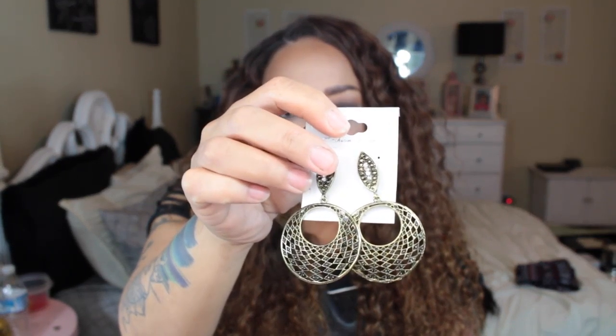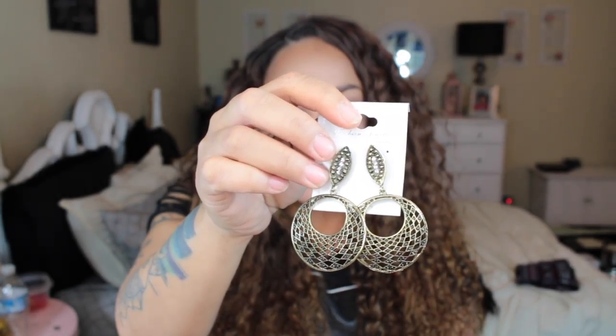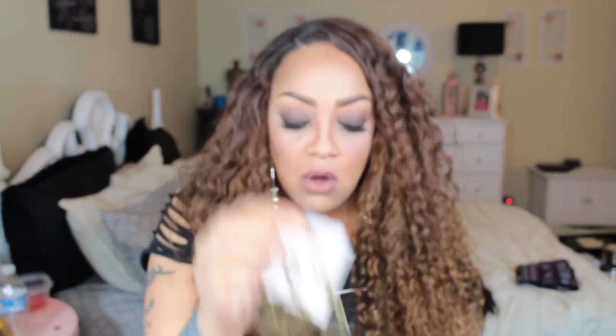Another pair is this burnished gold — I love burnished gold, which is that antique gold look. It reminds me of a pair I used to have in my own boutique a couple of years ago. These have little diamonds on them, and it's a burnished, antique-looking gold rather than a very bright gold.